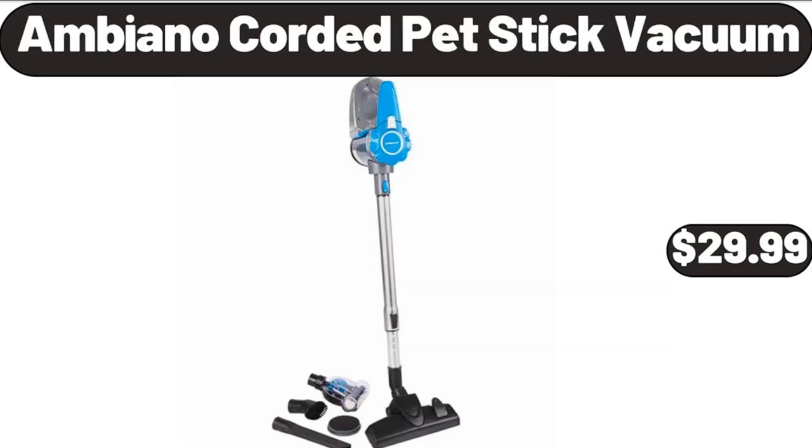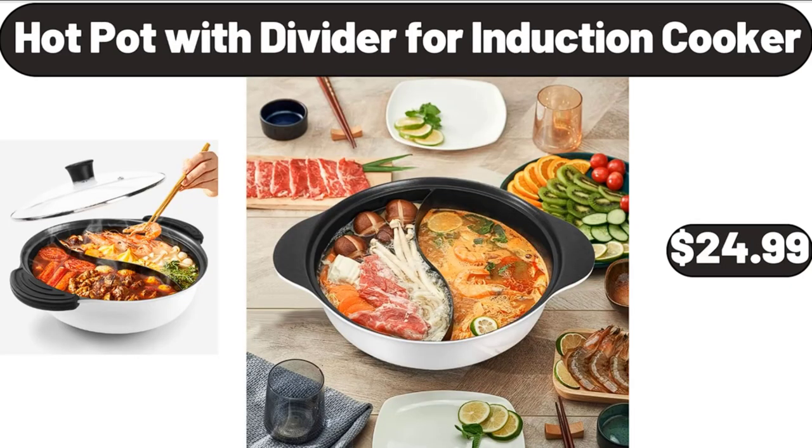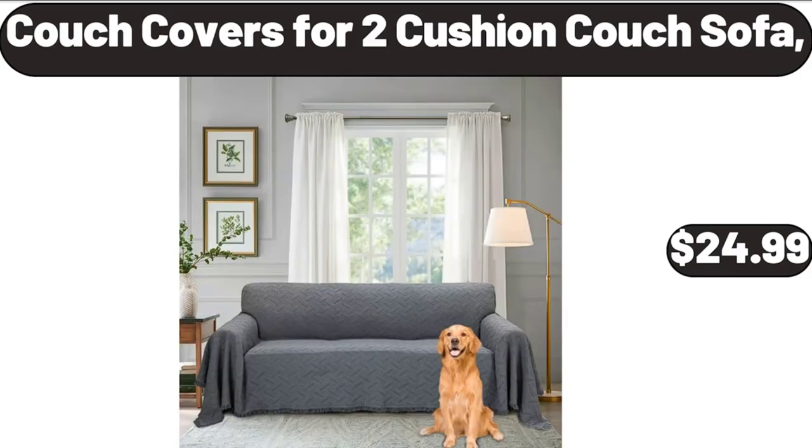Ambiano corded pet stick vacuum, $29.99. Lazy Susan cheese cutting board set, $18.99. Hot pot with divider for induction cooker, $24.99. Couch covers for two-cushion couch sofa, $24.99.